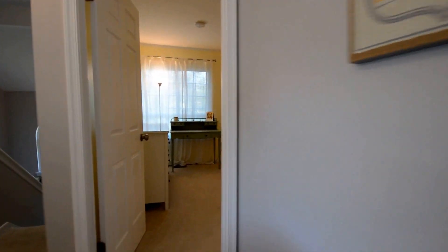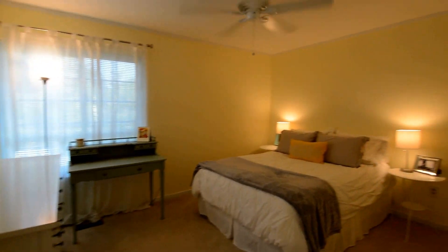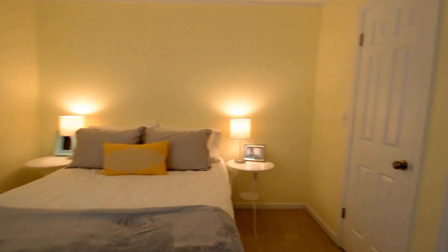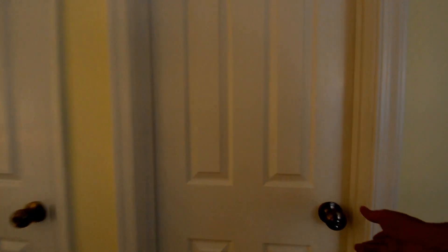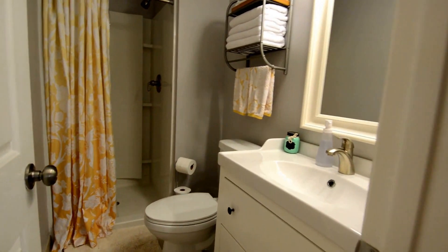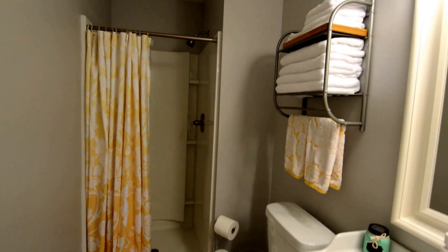Linen closet. And here's bedroom two, the second master suite, again with a ceiling fan, walk-in closet, and its own full bathroom with shower.